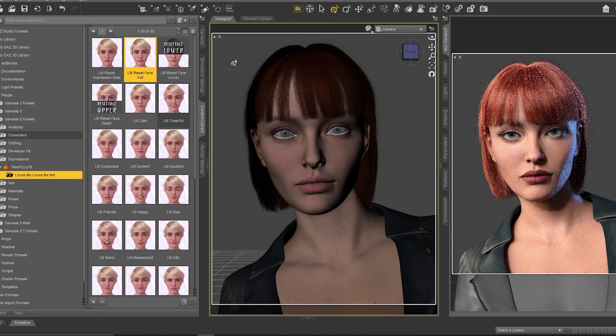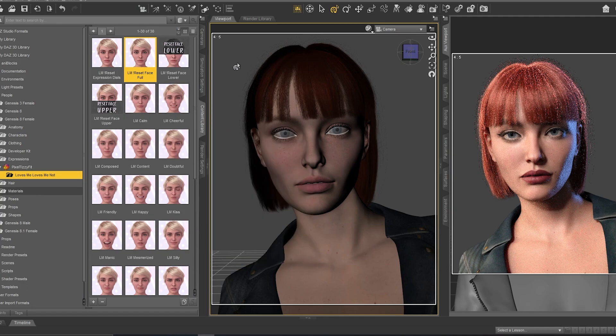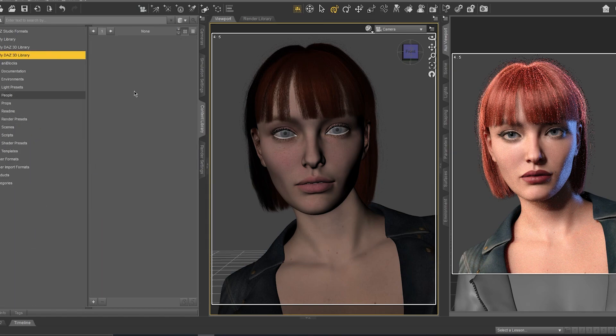You can get a bad result. So every time you test a collection of expressions and you don't like it or want to search for another one, you need to click 'Reset Face Full' like that, then go to another expression and test it. This was the first collection — now I'd like to show you the second collection.